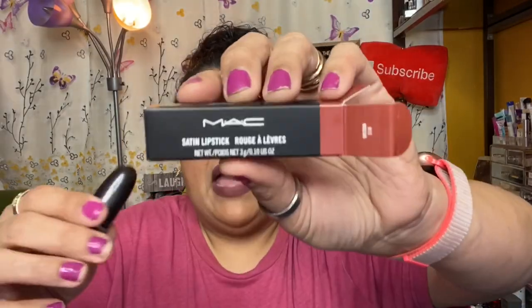Then we get a MAC Satin Lipstick in the shade Mocha. It's a creamy lipstick formula with a soft, cushiony feel, medium to full buildable coverage, and a satin finish. This retails for $19. It's a pretty color — it matches close to what I'm wearing, just a little darker.